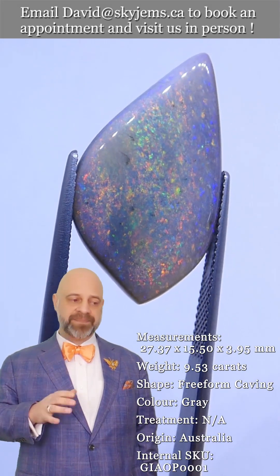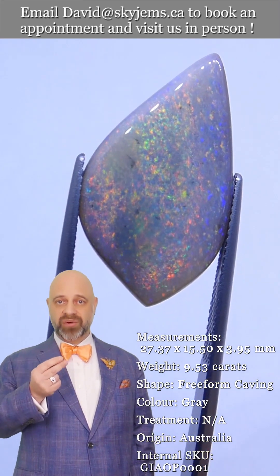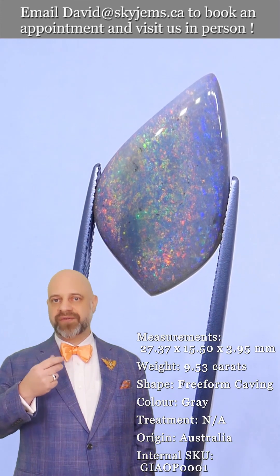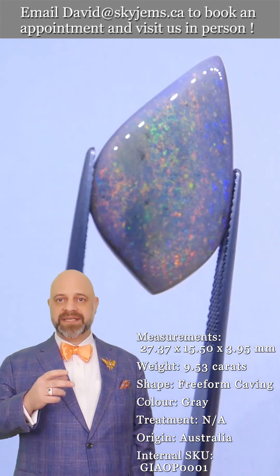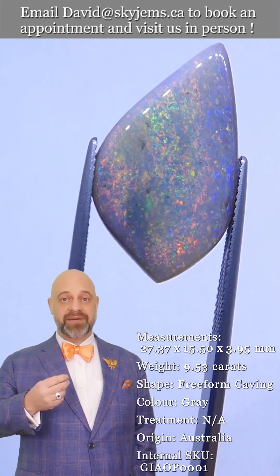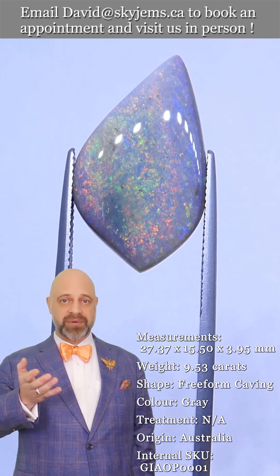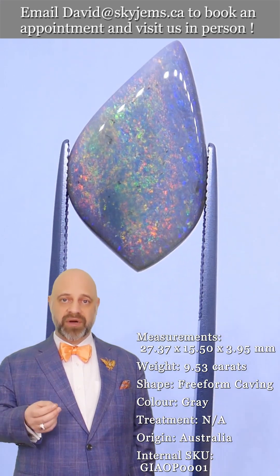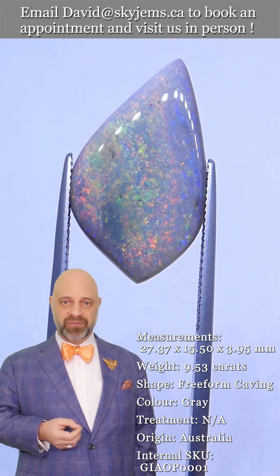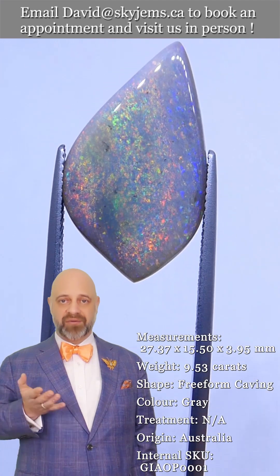All this experience has taught us, especially in jewelry design, that gems and jewelry must be seen in person and held in your hand to truly understand them. It's also taught us that designing jewelry for colored stones is different than designing jewelry for diamonds. If you're going to have somebody else make your colored stone jewelry, please ask them how many pieces of colored gemstone jewelry they've made.